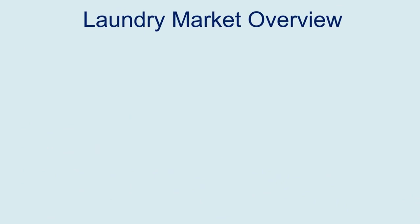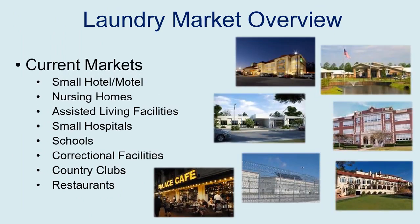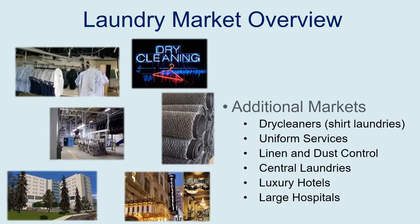In the OPL market, let's look at an overview of what we do in laundries. Common across our branches, we do a lot of small hotels and motels, nursing homes, assisted living, and hospitals. We do schools — especially athletics — correctional facilities and prisons, and even some country clubs and restaurants doing their own linen. Depending on your branch, we also do shirt laundries, uniform places, linen and dust control such as walk-off mats, central laundries, and luxury hotels and large hospitals.